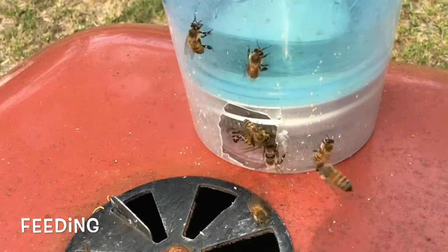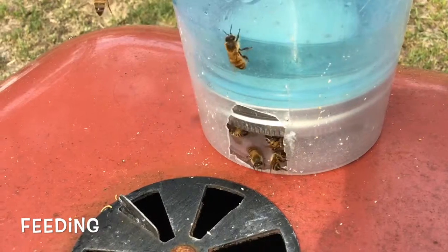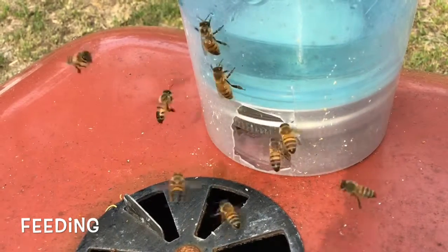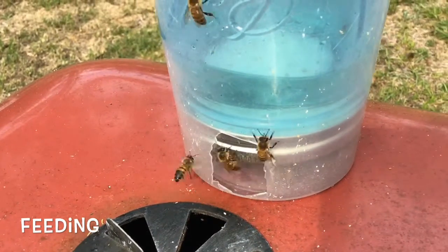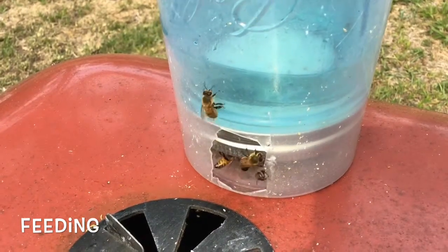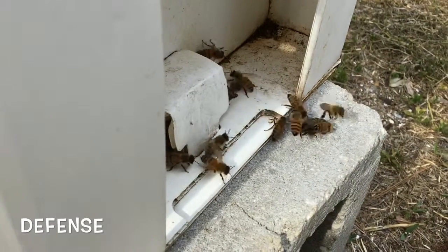I feed the bees a one-to-one ratio of sugar water every other day, just because the nectar flow is on and it seems like all the frames on the inside are doing pretty well. But I'm going to keep it up for the feral hives just in case they need it.